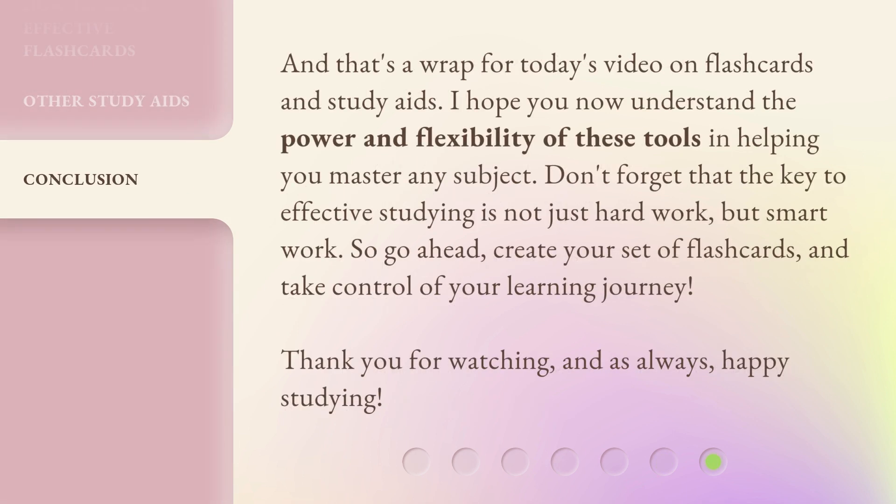And that's a wrap for today's video on flashcards and study aids. I hope you now understand the power and flexibility of these tools in helping you master any subject. Don't forget that the key to effective studying is not just hard work, but smart work. So go ahead, create your set of flashcards, and take control of your learning journey. Thank you for watching, and as always, happy studying!